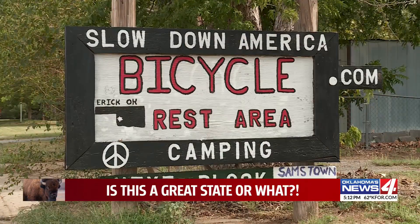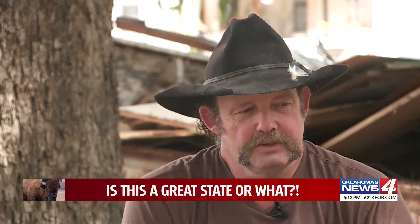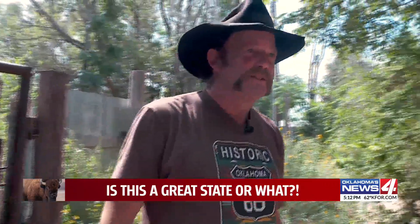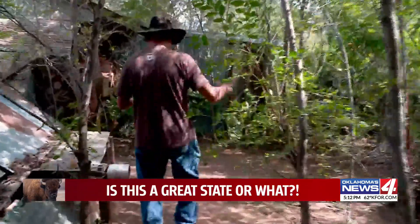A very Route 66 idea to get traffic to slow down. His motto is 'Slow down, America — we're going too fast.' Bicyclists are especially welcome. He built campsites in a single-handed effort, calling it the Mother Road's only rest stop just for them. They put their tents up right here.